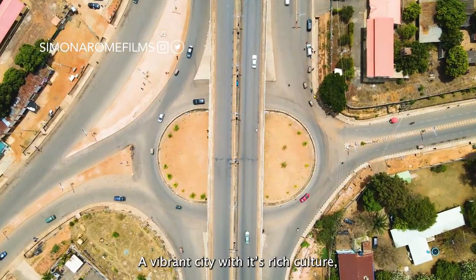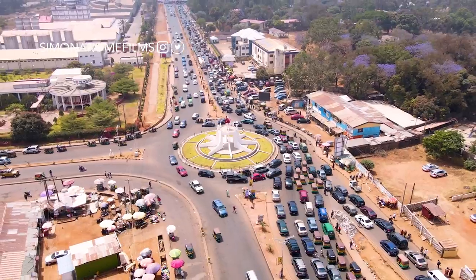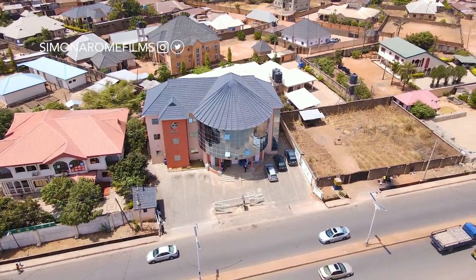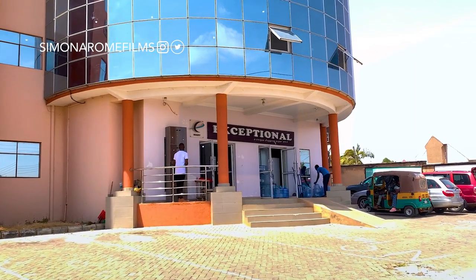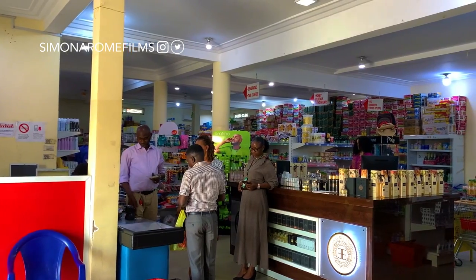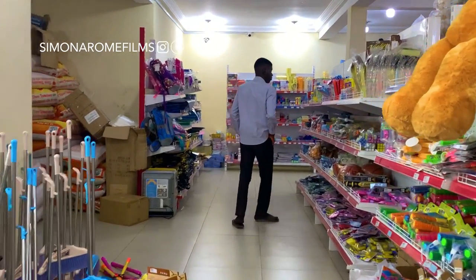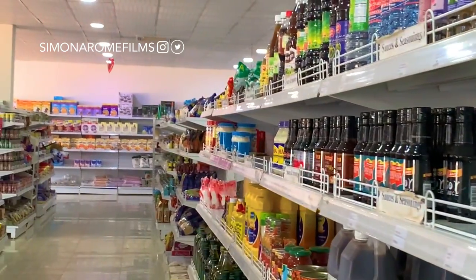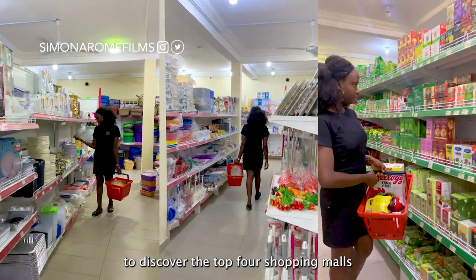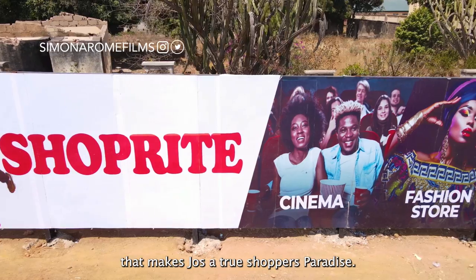Welcome to Jos City, a vibrant city with its rich culture and bustling markets. Today, we are taking you on a shopaholic's journey to discover the top 4 shopping malls that make Jos a true shopper's paradise.